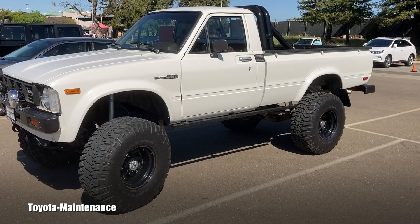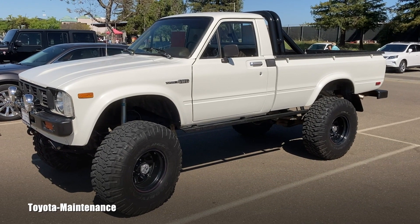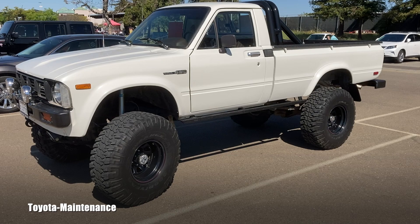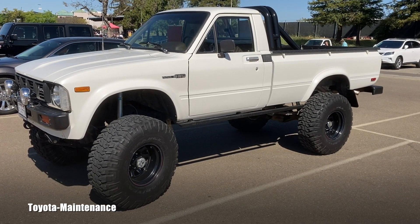I hope you enjoyed this quick tour of this 1980 truck. Please make sure you're subscribed — I'll always have a lot more coming your way soon. Thank you for watching and have a great day.